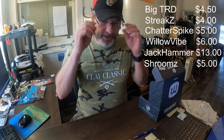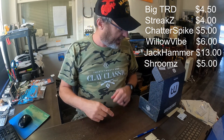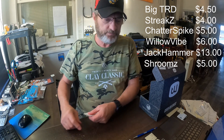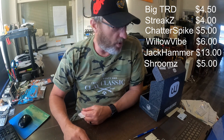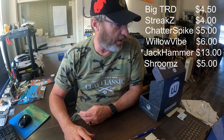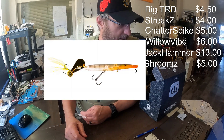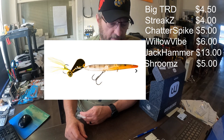The bait that is missing is the Hellraiser — it's a topwater bait. I don't know what color I'll be getting; there are several different colors. Here's a picture I pulled offline. They are eleven dollars and fifty cents.